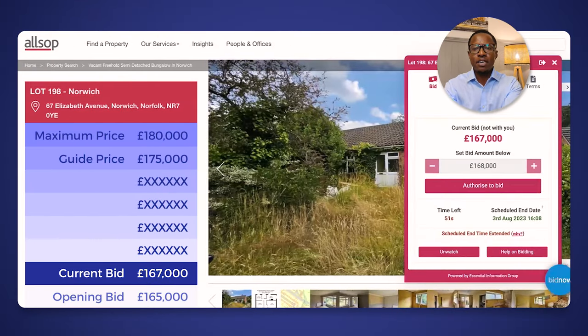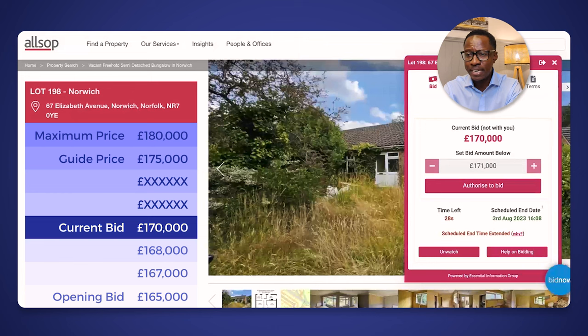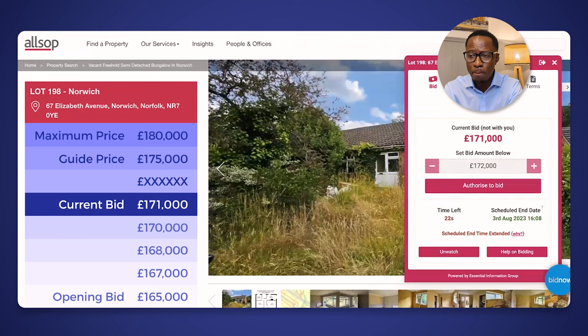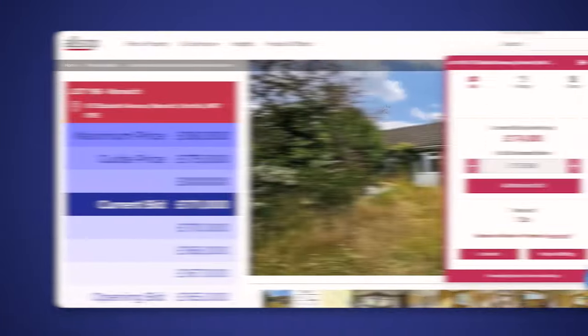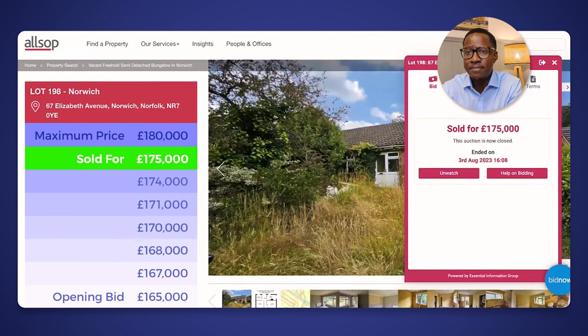We have under one minute left of bidding for this lot and we are at £167,000. It seems like this lot might go well below the guide price and someone is walking away with a bargain today, but there is some movement — an extra bid has come in. We are now at £168,000. £170,000. Another bid has come in. We have 25 seconds left and £171,000 on the bidding counter. 20 seconds left and we are at £174,000. £175,000 — it seems like it is going to go. It is closed at £175,000, well within the range of our budget.